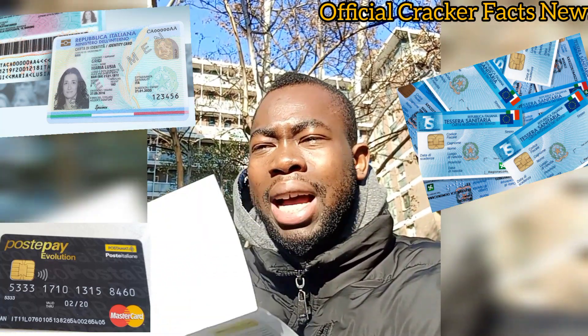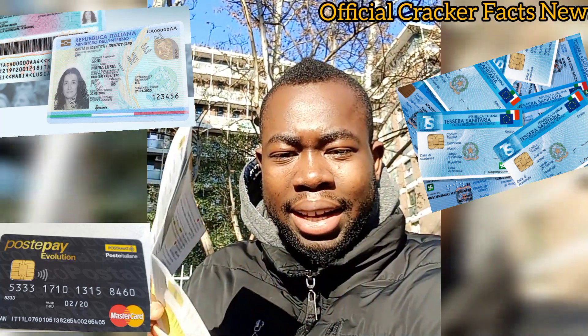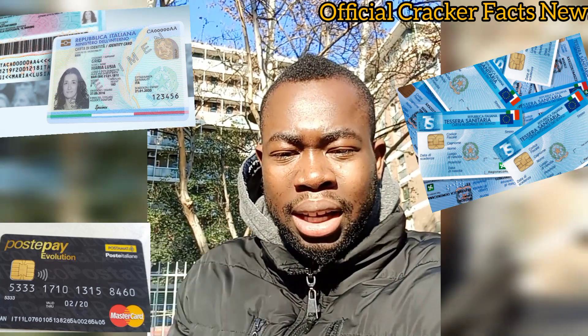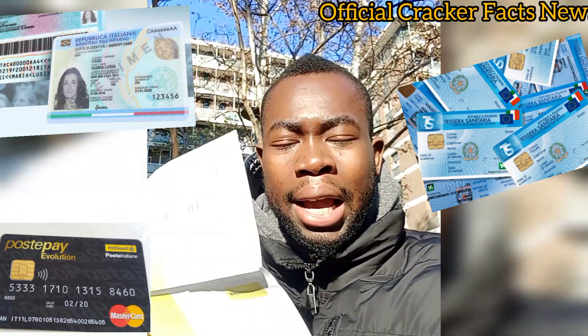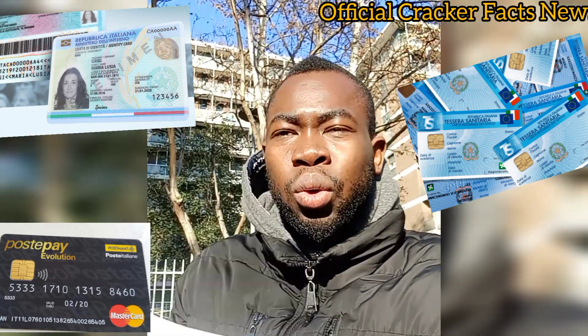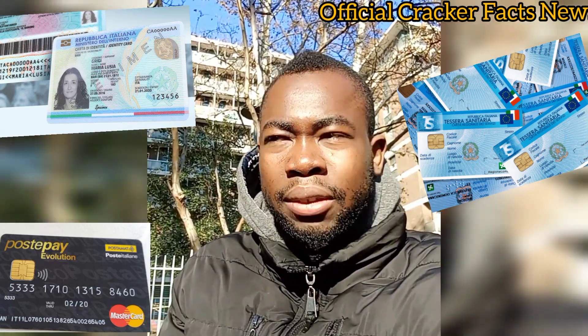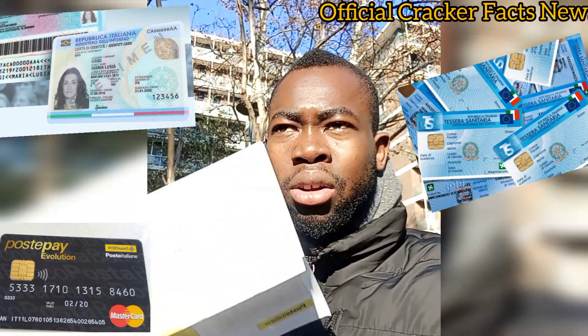To open PostePay Evolution, you just need to take your carta d'identità — that is your identity card — and your tessera sanitaria, which is the hospital card. You go to the post office and tell them that you want to open a PostePay Evolution.